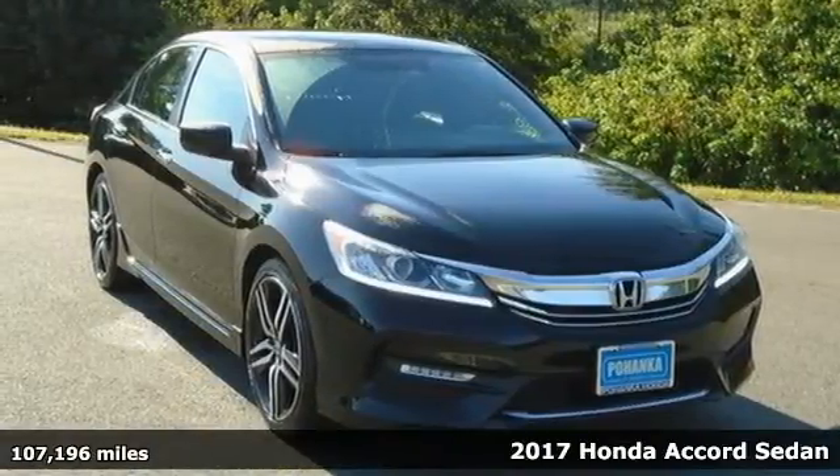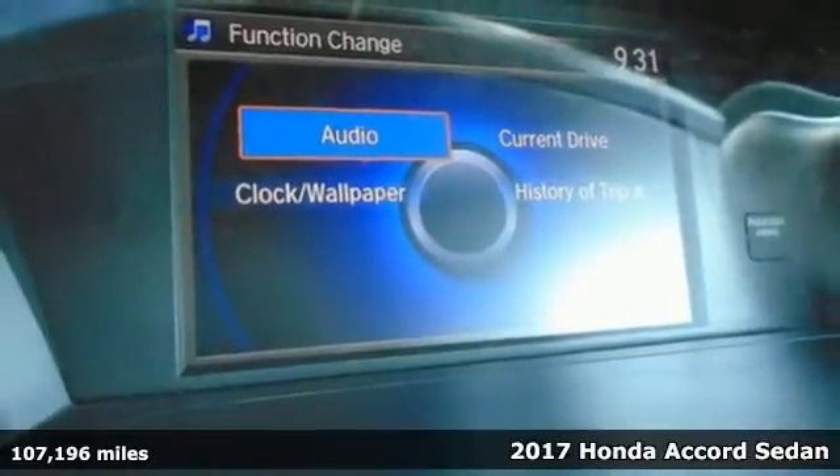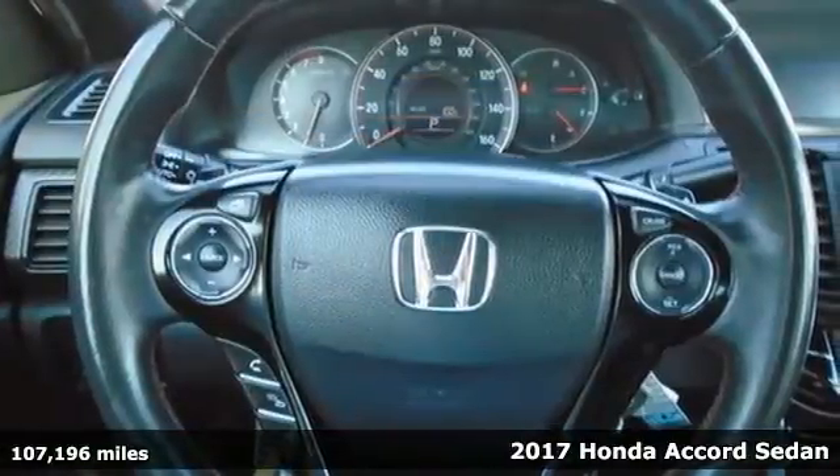Here's a 2017 Honda Accord sedan. Honda's flagship car isn't just a vehicle, it's a legacy. It comes with great features you'll love.